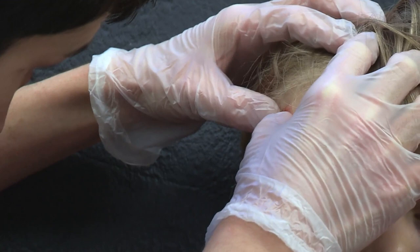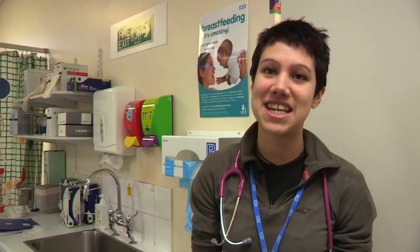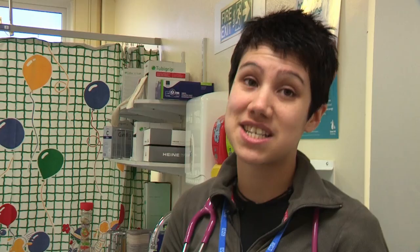Enter Dr Vanessa Merrick. She'll sort Tyg out. We're going to give it a clean. It looks a bit deep, so it may be that we need to put a couple of stitches in. He's got quite a big cut to the right side of his head — it goes all the way through from the surface of the skin, right through the fat that's underneath and the muscle, and right through to the bone. So that's why we need stitches to hold it together.